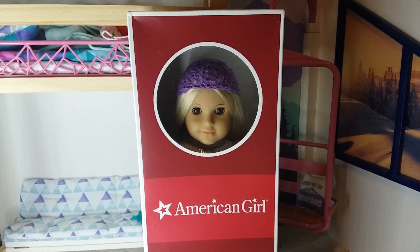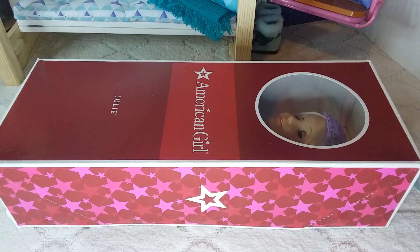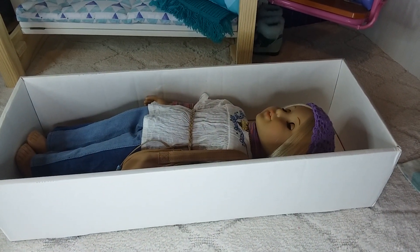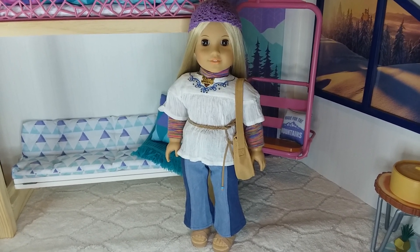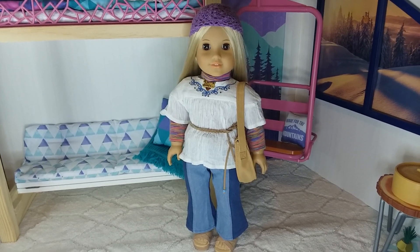The doll she'll be opening today is Julia Albright in her original outfit. Here she is out of the box — my daughter hand-washed all of her clothes and we straightened her hair again, and I think she looks really good.